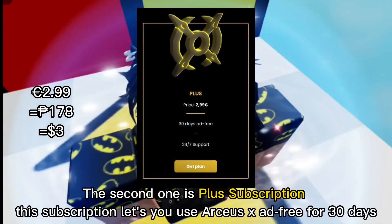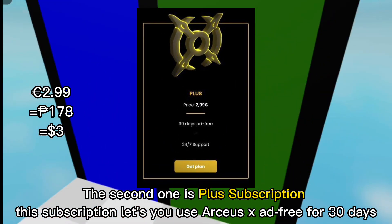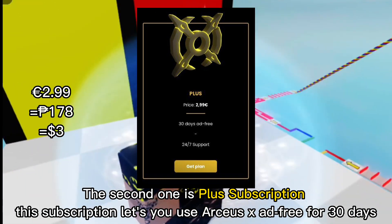The second one is the Plus subscription. This subscription lets you use ArcSX ad-free for 30 days.